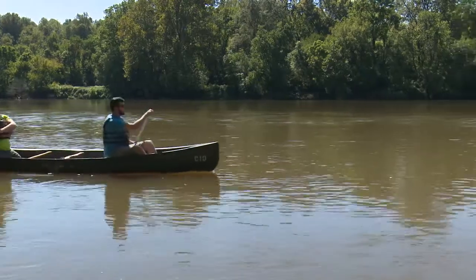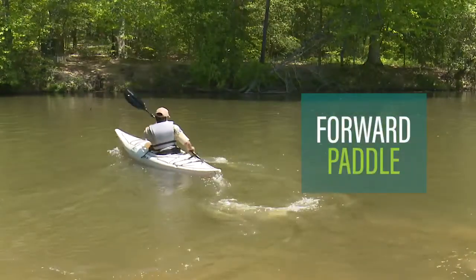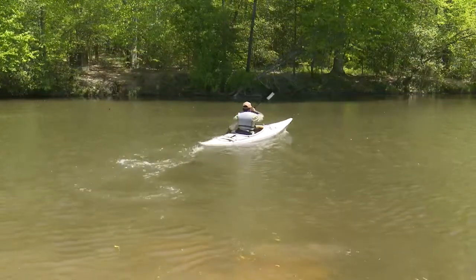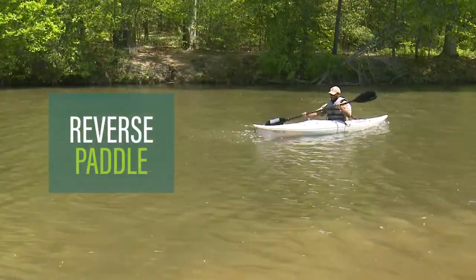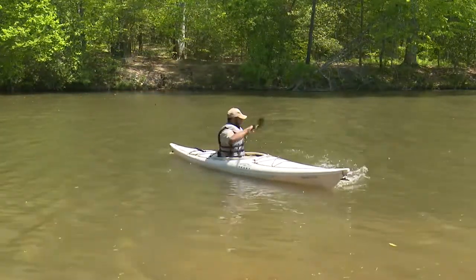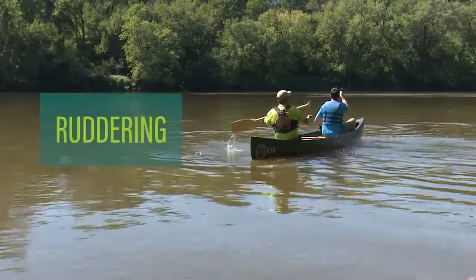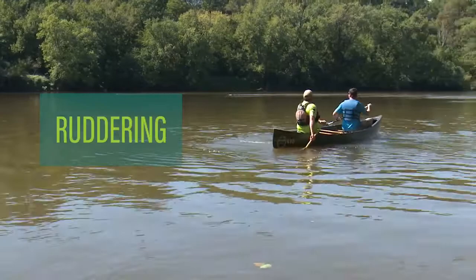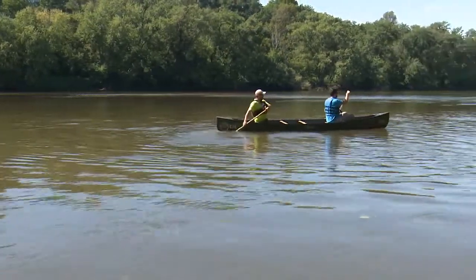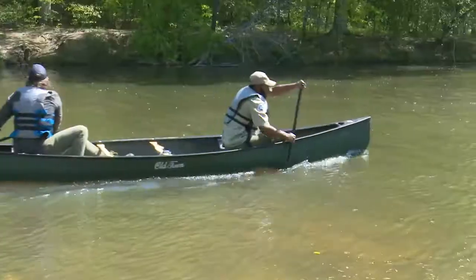These general paddle strokes will work for a canoe or a kayak user. A forward paddle on your right will take you left. A forward paddle on your left will take you right. A reverse stroke on your right will take you right. A reverse stroke on your left will take you left. The stern or rear paddler of a canoe or any kayak user can use your paddle as a rudder to steer the vessel. Using your paddle as a rudder on the right will take you right, and using it on the left will take you left.